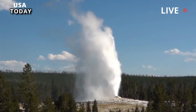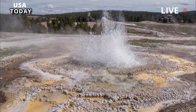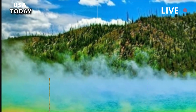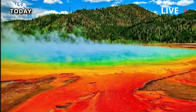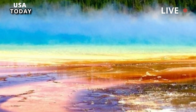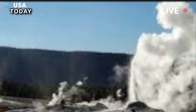The activity at Geyser Hill bears an uncanny resemblance to activity that occurred in the same area last September 2018. That period included a rare Ear Spring eruption that brought decades' worth of human waste to the surface, including coins, hats, cans, blocks of wood, and baby pacifiers. In fact, it was during this period that the feature known as 17 first formed.